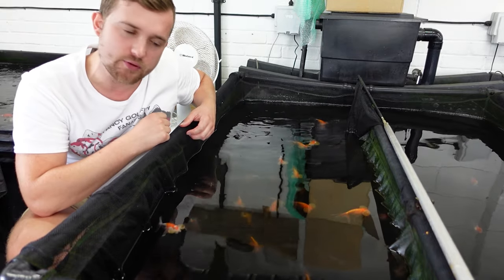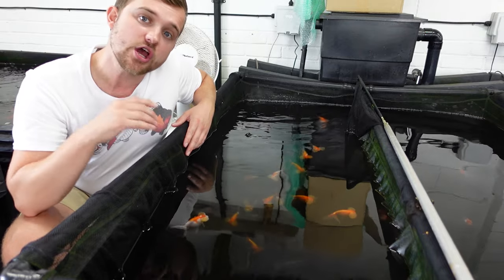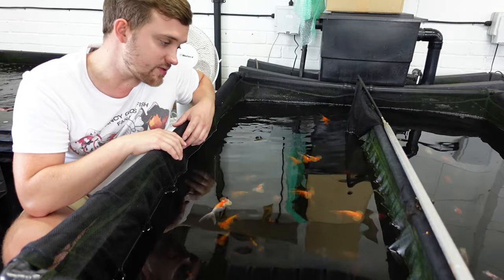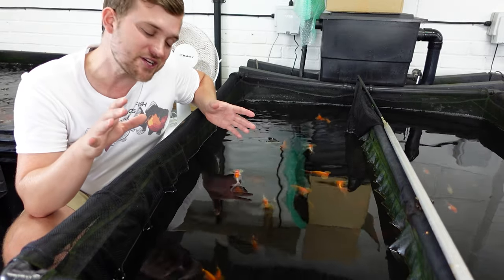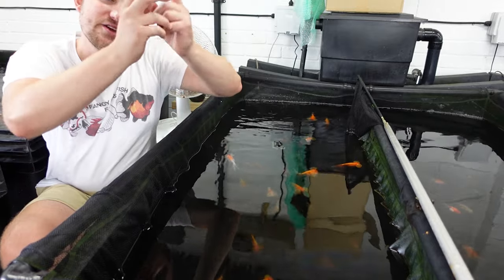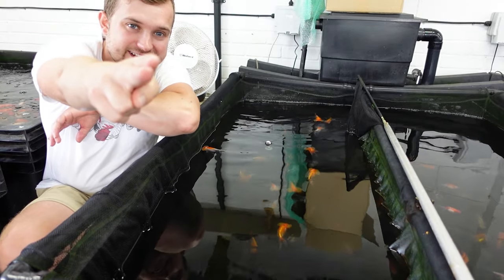If you do want to purchase any of the fish seen in today's video, you can head over to Star Fisheries on their Facebook page, send them a message, or pop them an email to inquire. Really cool and interesting fish. If you've got any questions or comments, leave those down below. Thank you all for watching — remember to keep those water changes up, and happy fishkeeping!